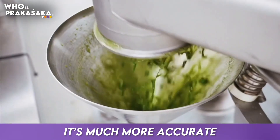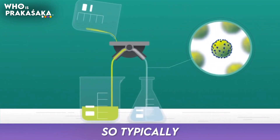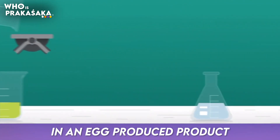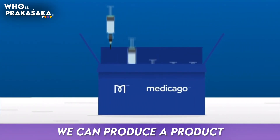In doing so, it's much more accurate than what you get in the current technology, which is egg-based. Typically, an egg-produced product takes five to six months to produce, whereas in our case, we can produce a product within five to six weeks.